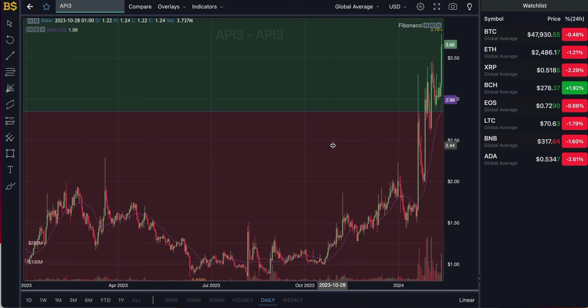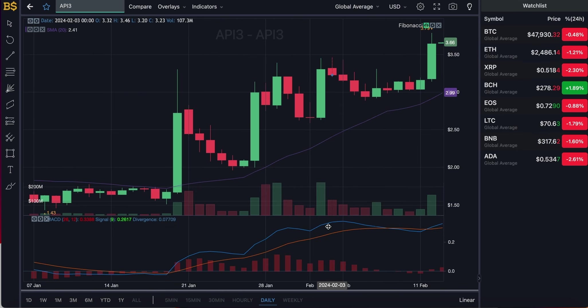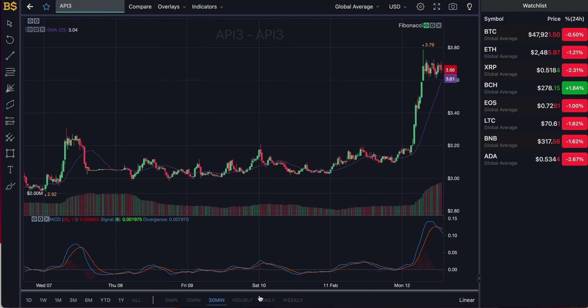We're currently looking at the candlestick pattern chart with the Fibonacci scale, which I'll be using later for technical analysis. For now I'll hide that and bring out the MACD indicator for price prediction. On the daily chart, the purple SMA line gives us the average value of API3 at $2.99 — just about three dollars. However, the crypto is trading at a much higher value in green at $3.66, meaning it's performing well, but due to the big gap between those values it may be overvalued and in for a little dip.